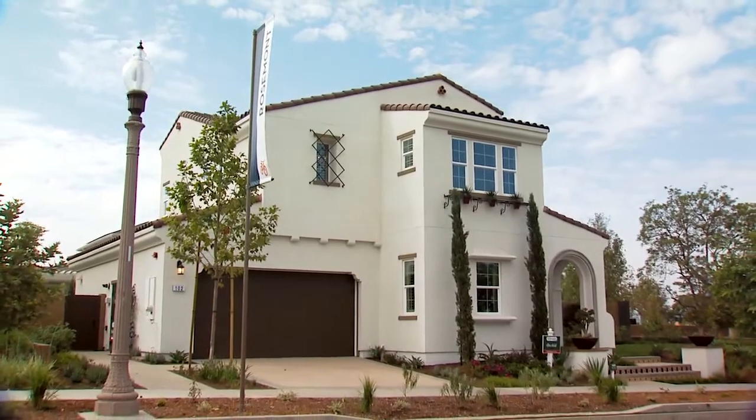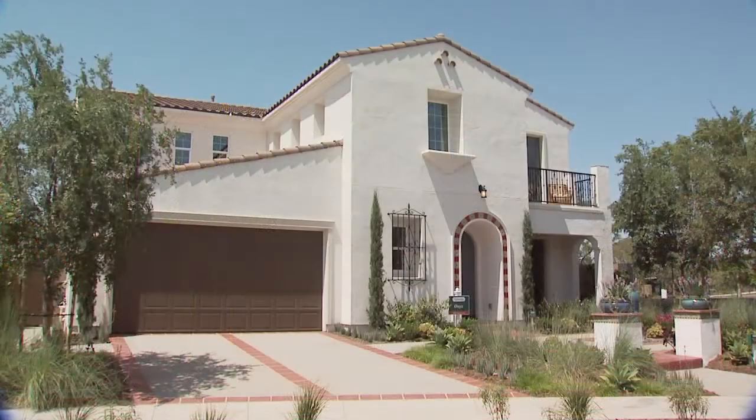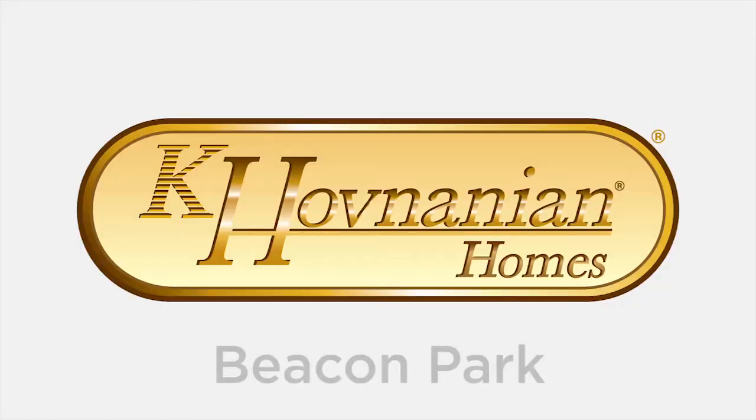A bold new world of enrichment is waiting for you at K. Hovnanian Homes' Rosemont and Silver Mist at Beacon Park. Find your ideal new home today. Equal housing opportunity.